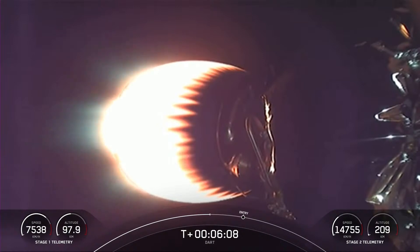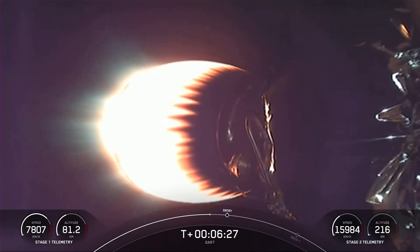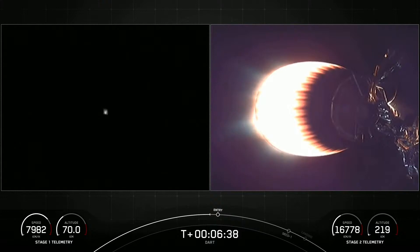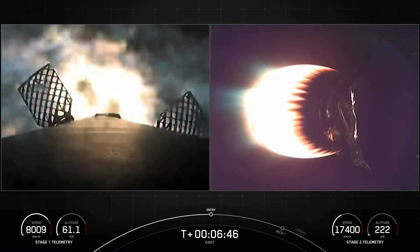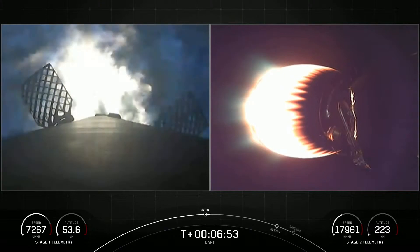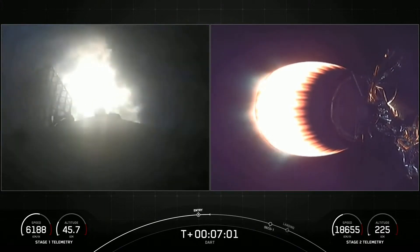We are just about 30 seconds away from that entry burn on first stage. As a reminder, the Merlin engines on the first stage are optimized for sea level and achieve 190,000 pounds of thrust during ascent and descent. It looks like we've got a live view of the first stage. Stage one FTS is safe. Stage one entry burn startup — we heard the callout as well as visual confirmation that the entry burn has begun. This is about a 30-second burn that helps slow the vehicle down as it's reentering the denser part of the Earth's atmosphere.